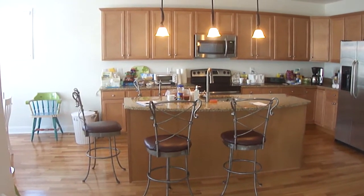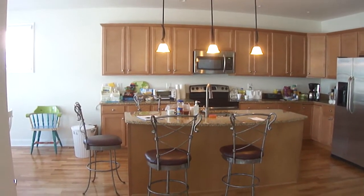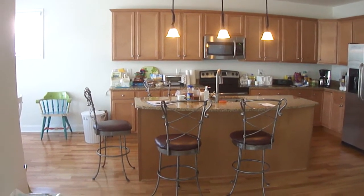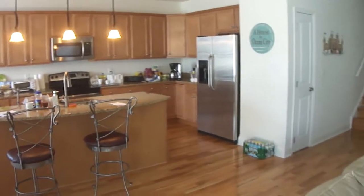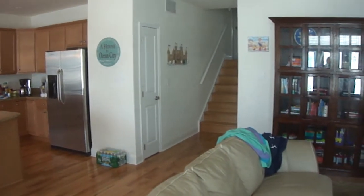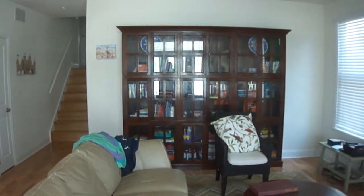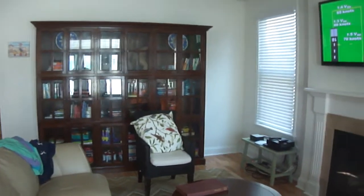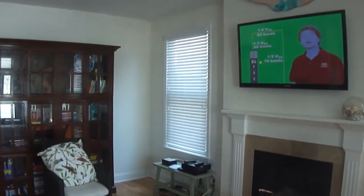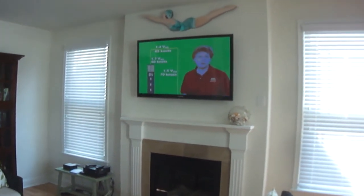I want to show you the inside of this house here at 909 Central Avenue in Ocean City, New Jersey. It's beautiful here. It's new construction. This is Ocean City, New Jersey, and there's a good communication center here.